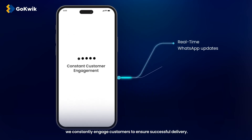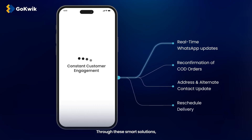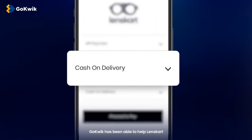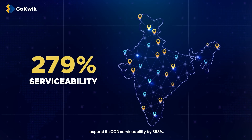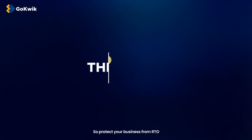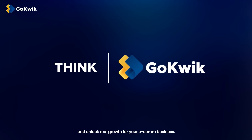After purchase, we constantly engage customers to ensure successful delivery. Through these smart solutions, GoQuick has been able to help Lenscart expand its COD serviceability by 358%. Protect your business from RTO and unlock real growth for your e-com business.